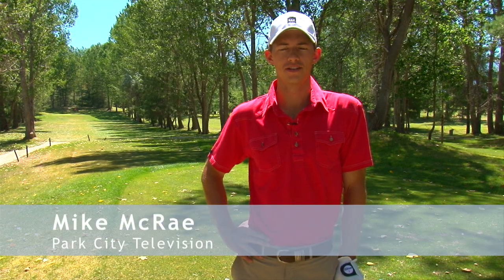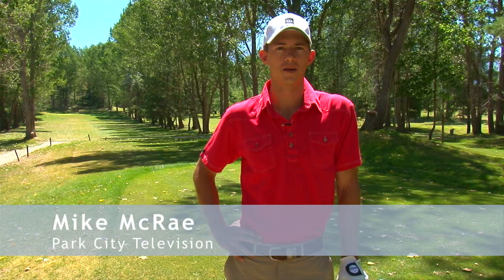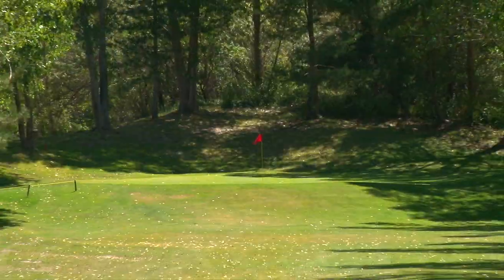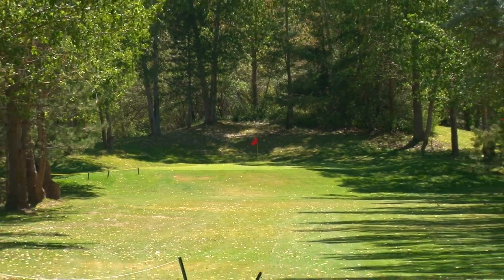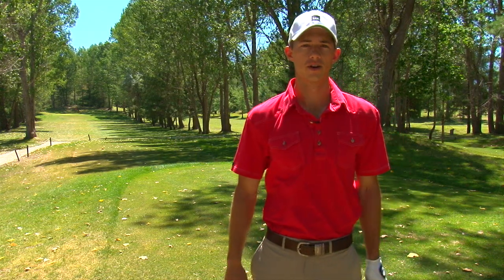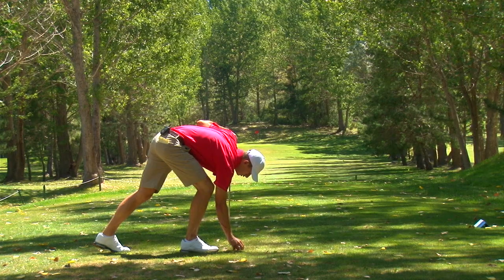Hi, I'm Mike McRae with Park City Television, and we're out here at Snyder's Pebblebrook on the 15th tee. The 15th hole is Pebblebrook's signature hole. It's a demanding par 3 with an elevated green and a narrow shoot of trees the whole way, so it requires an accurate tee shot and probably one more club to get it all the way up to the green.